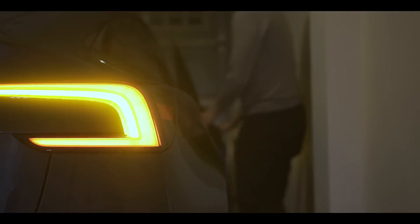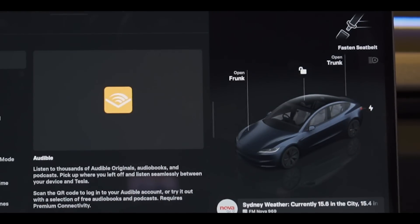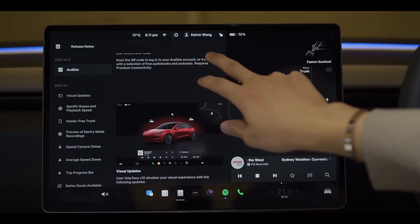Here's my first impression of the new Tesla 14.3 update. Work's honestly been pretty tough, but nothing like a free update to cheer me up.